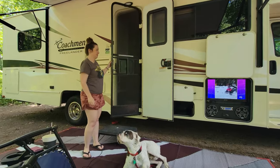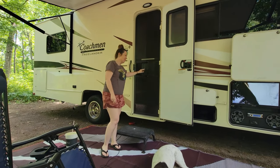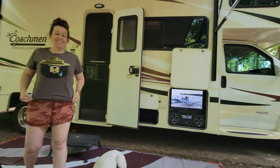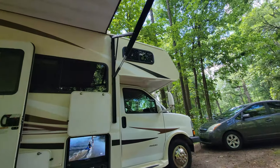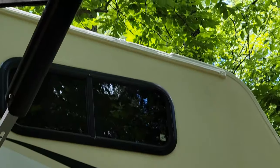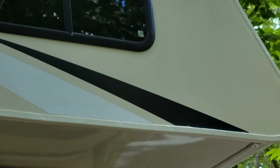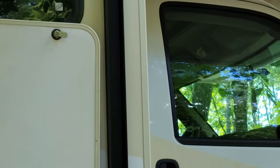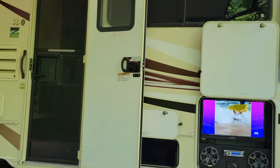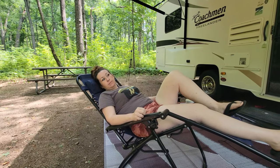You happy? You got your camper back? It took a month — old stanky Freelander! Got the roof all fixed up. We used 'At Your Service RV Repair' out of Takonsha, Michigan. Is that what it's called — At Your Service? Yeah.